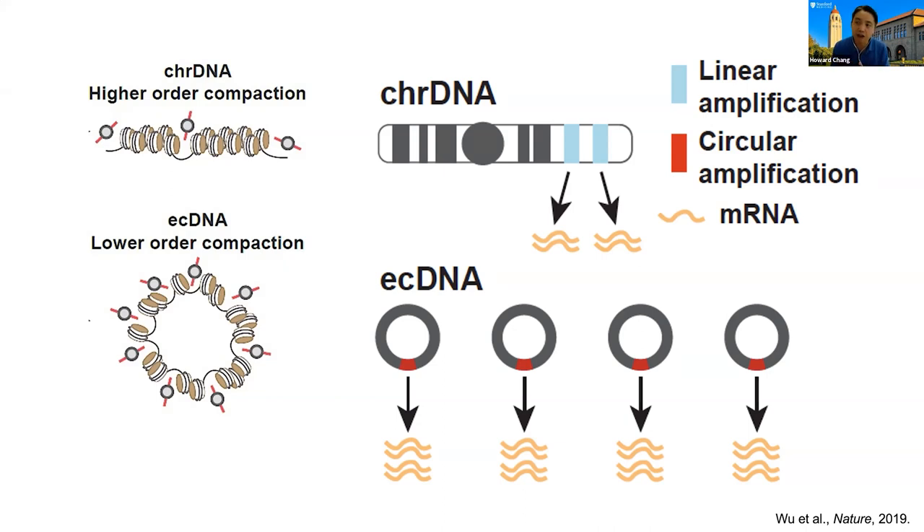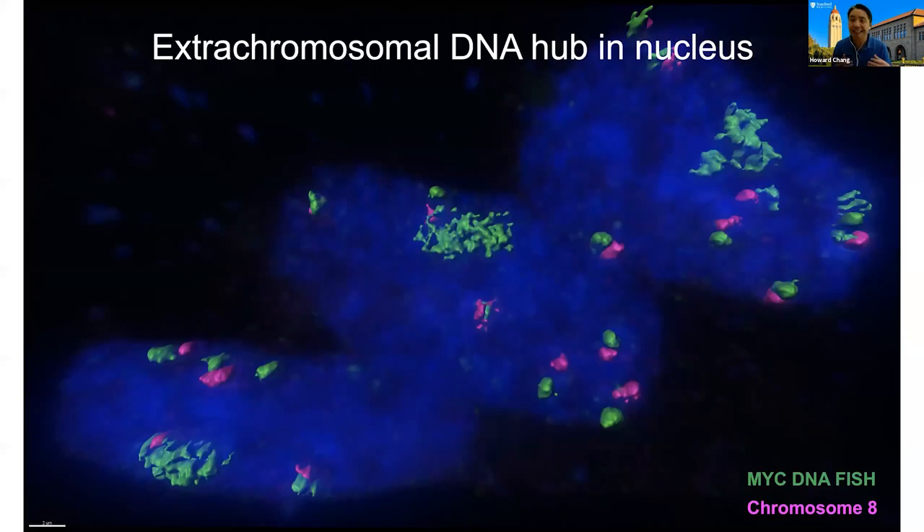A lot of our ongoing work is to understand how this happens. Once we looked at cells in interphase — this is an image of DNA in situ hybridization in green for MYC and in red against a chromosomal locus adjacent to MYC — these cells have about 10 copies of ecDNAs per nucleus. You can see that all 10 copies can come together in one single spot. This is called an extrachromosomal DNA hub, or ecDNA hub — a micron-sized collection of multiple ecDNA molecules. All three cells in the field are doing exactly the same thing: the chromosomes are nicely spread out, but the ecDNAs all want to get together.